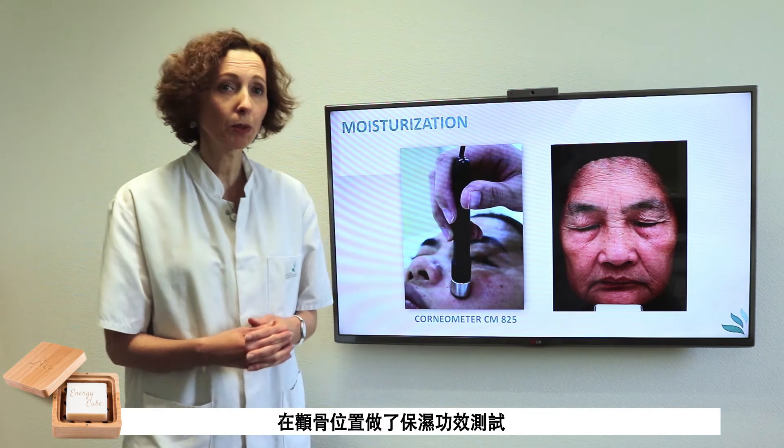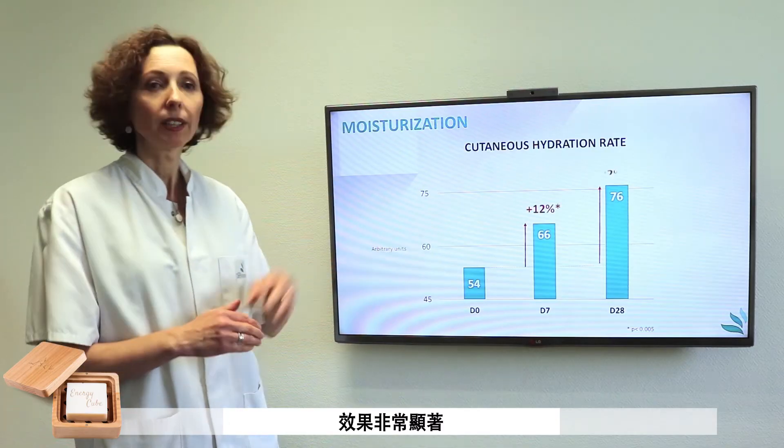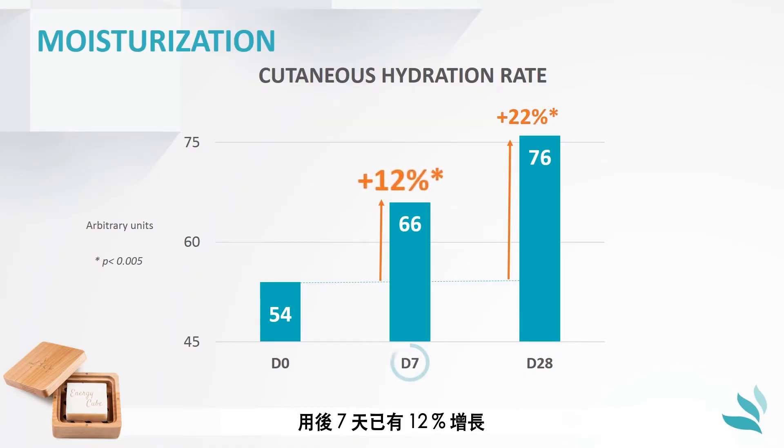Moisturizing efficacy was measured on the cheekbones with the corneometer, evaluating the hydration rate in the superficial layers of the skin. The results demonstrated a significant and progressive increase in skin moisturization, with a gain of 12% already after 7 days.